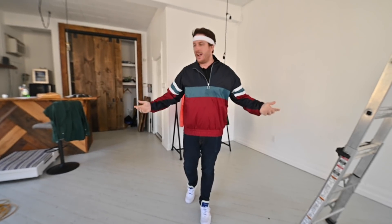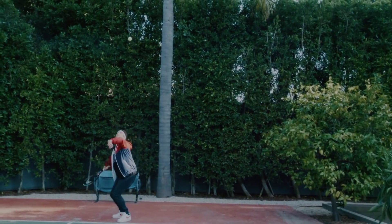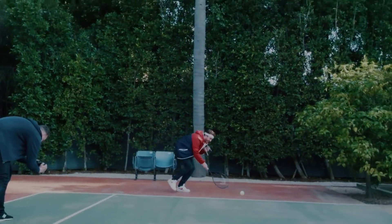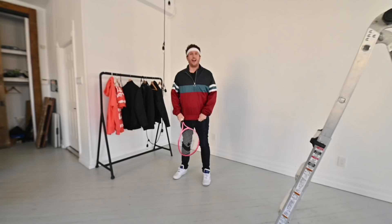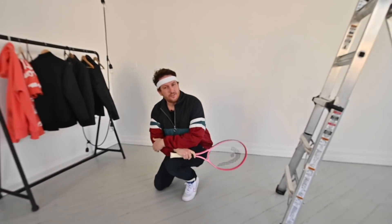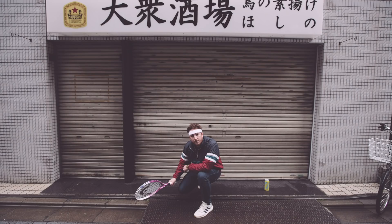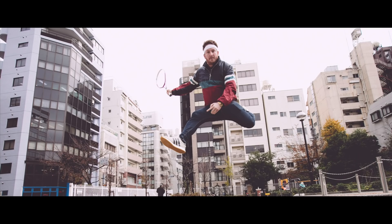Now you might be saying to yourself, well, you got the windbreaker, you got the headband, but where's the racket? When you're ready to give it a serve, baby. Not me. I'm a business coach. I'm not a tennis coach. But I do teach some tennis on the weekends.